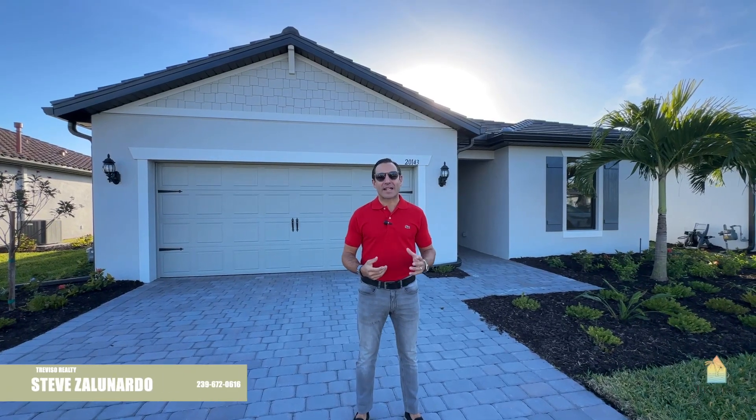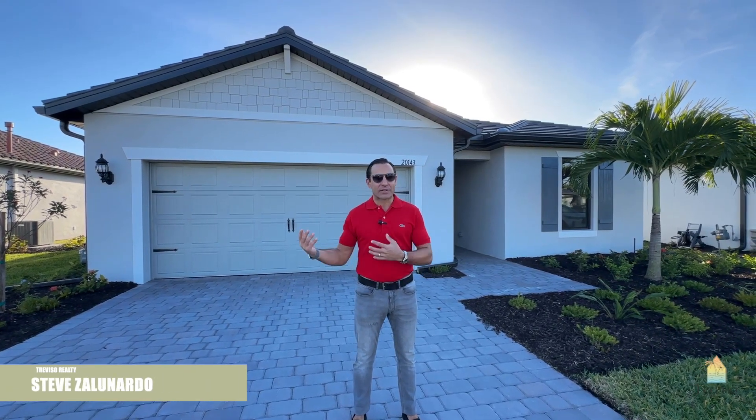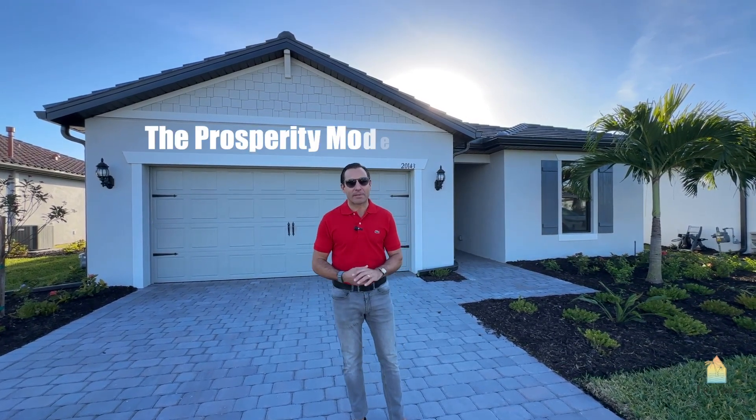It's El Nardo here with Treviso Realty. We're in Verdana Village. Exciting to see this property behind us — this is the first viewing or available model to view in Southwest Florida. It's the Prosperity Model.